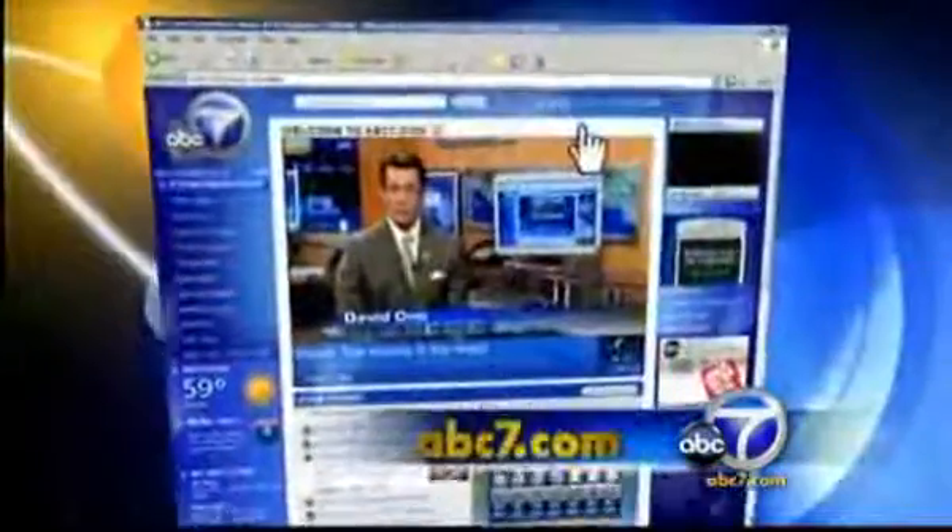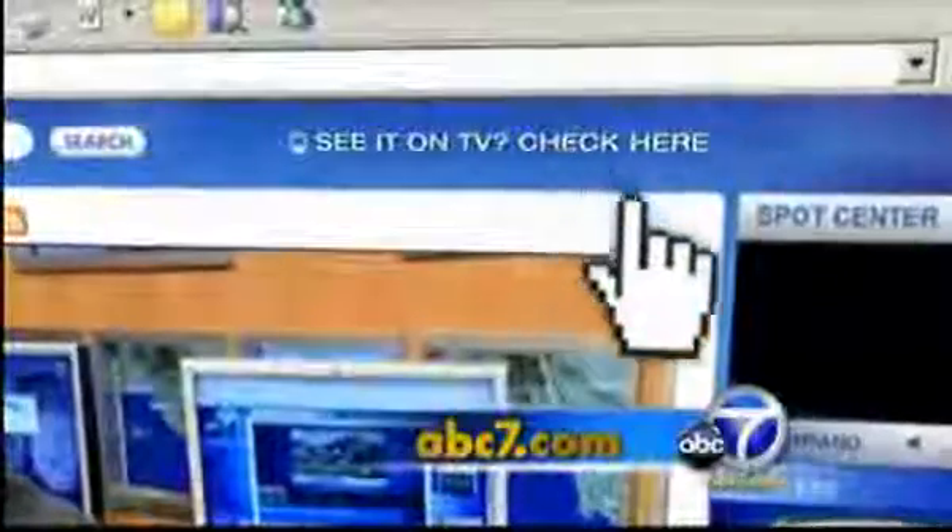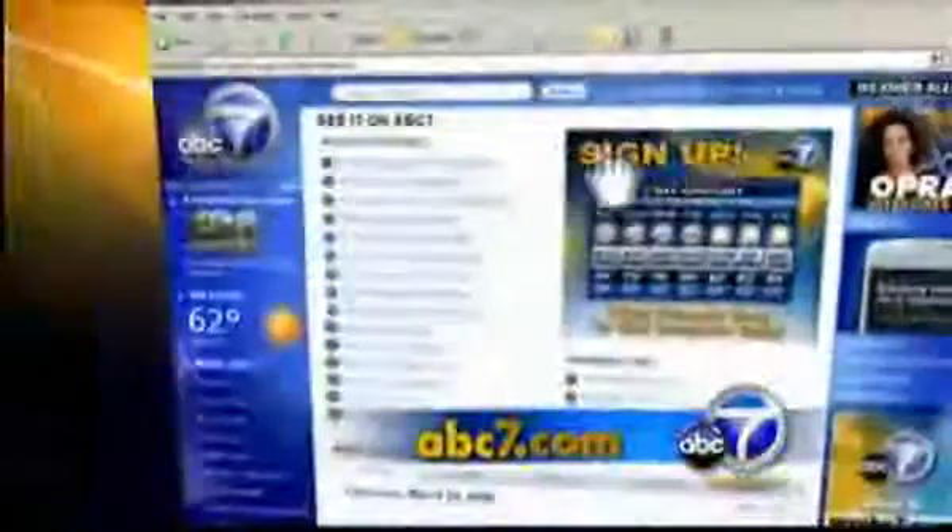For more information on how scientists are trying innovative ways to manage diabetes, log on to our website at abc7.com and click on the See It on TV link.